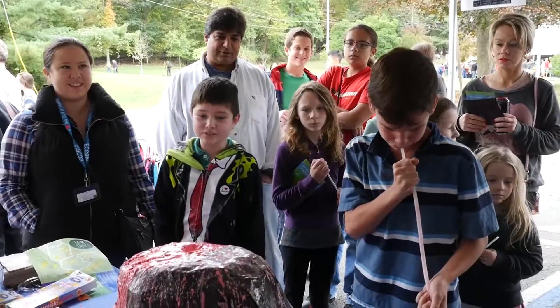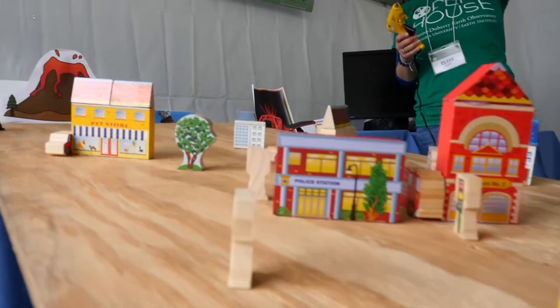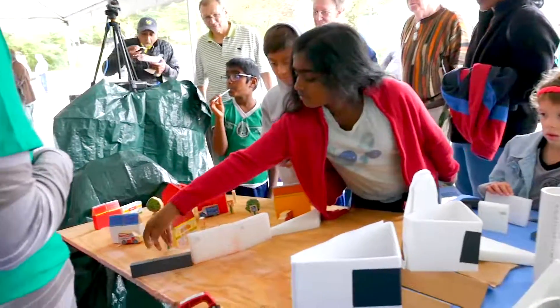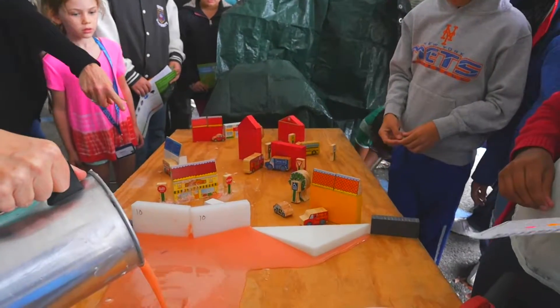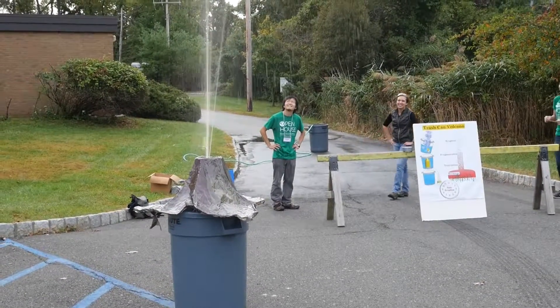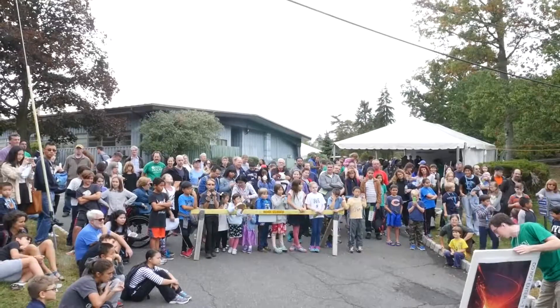Here at the Lamont Doherty Earth Open House today, we have a volcano tent. We look at how to handle and prevent a disaster from happening at an eruption where lava flow is threatening a community. Then we go on to more explosive eruptions, to a full-on big explosion.